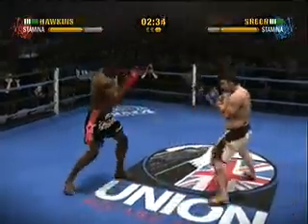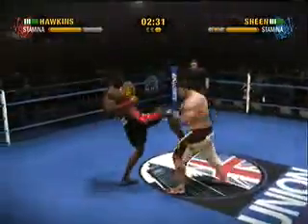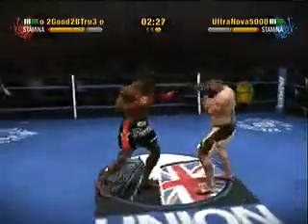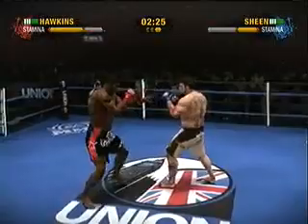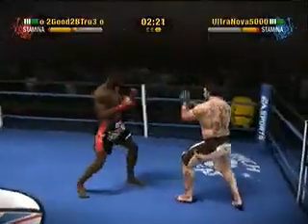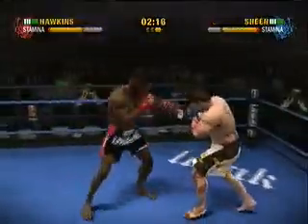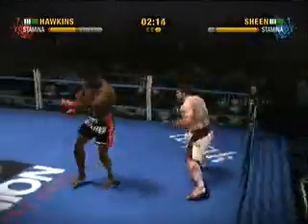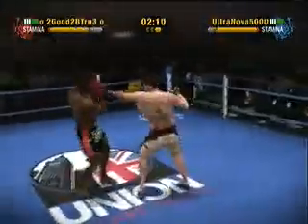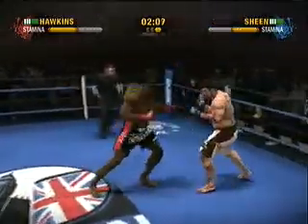He scores with a nice looking left hand. He blocks the rear front kick. It's a final round knockout — a left hook to the body. He shuffles to his right. Hawkins goes downstairs and lands a left hook to the body.